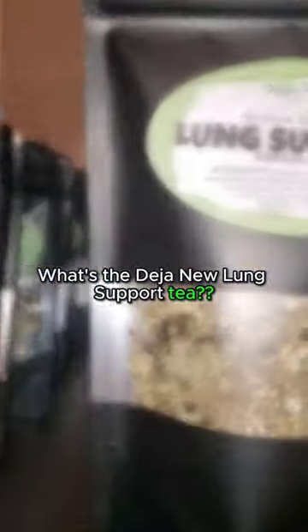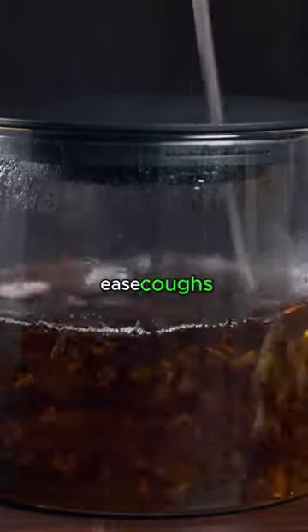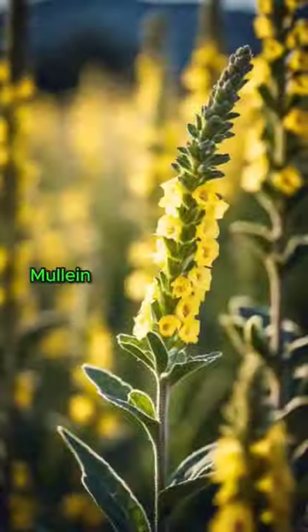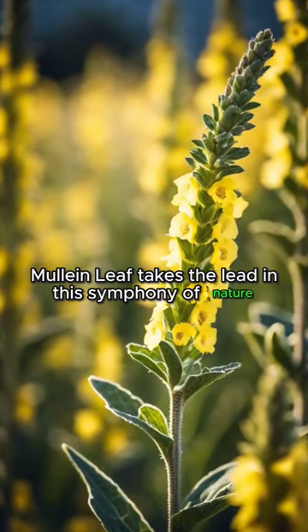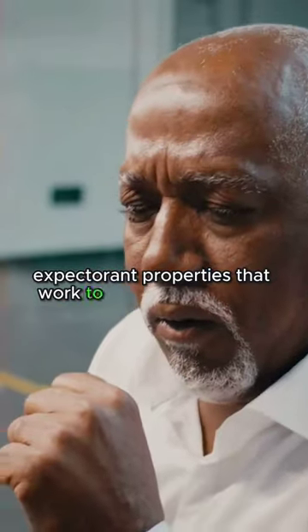What's the Déjà Nu Lung Support Tea? Imagine a tea designed to gently clear your airways, ease coughs, and provide relief to your bronchial passages. Mullein leaf takes the lead in this symphony of nature, showcasing its renowned expectorant properties that work to support your lungs.